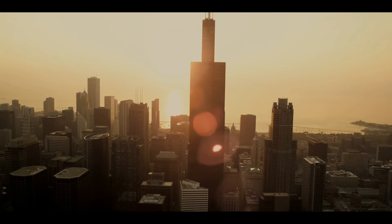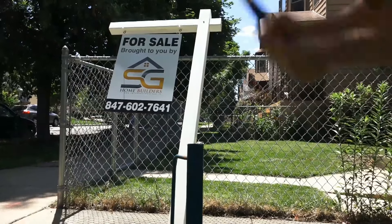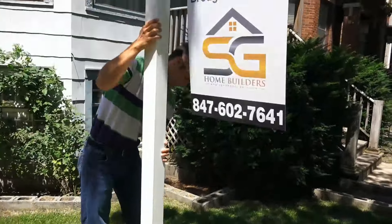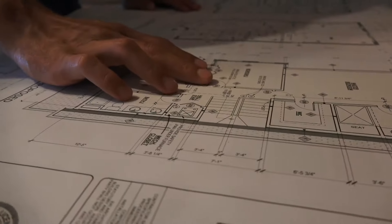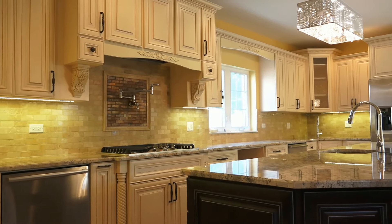At SG Home Builders, we realize that buying a home can be one of the most exciting transactions of your lifetime. That is why we pour our mind, body, and soul into every product that we take on. We want to give you a modern house that not only meets but exceeds all of your quality and design expectations.